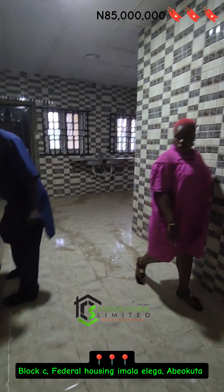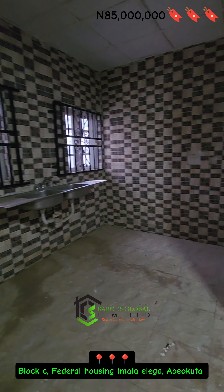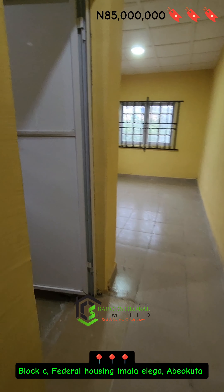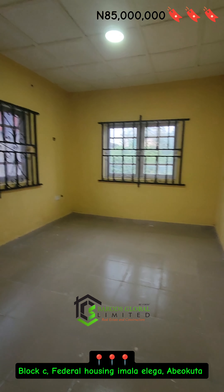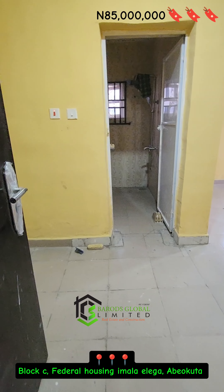Here are some key features of the property: one, beautifully painted; two, spacious compound; three, spacious lounge and dining area; constant electricity; a staff room; fenced and gated; road accessibility; and some other interesting features you need in your property.